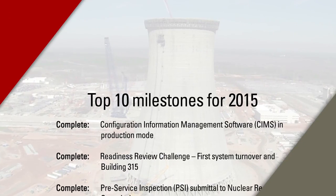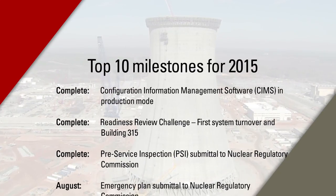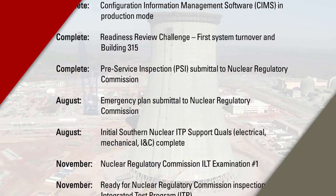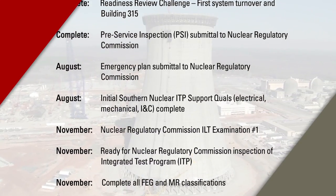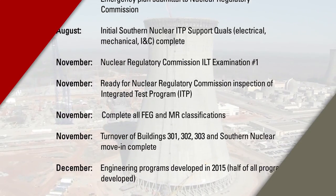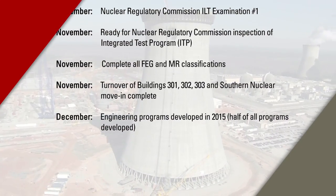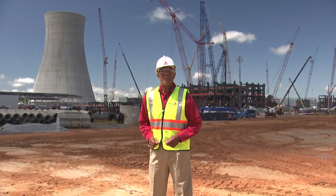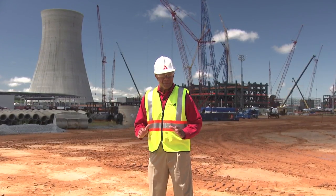Our first milestone, which has already been achieved, was our configuration information management software — achieved in January of 2015. Other important milestones include our engineering programs: the goal is to have half of those programs in place this year. And on November 2nd, we have our goal to achieve the pass rate on our NRC license exam — the first one for our new plants. Thanks, Karen, for filling us in on the transition to operational readiness.